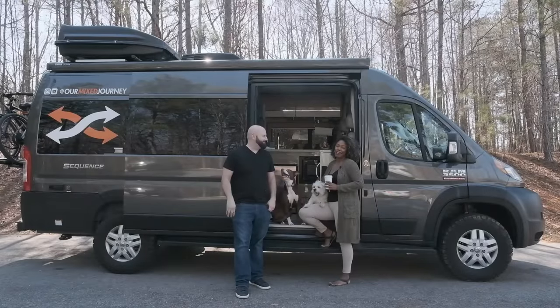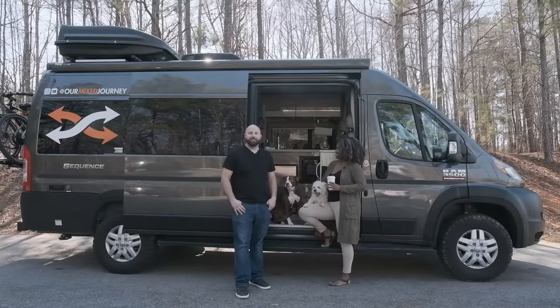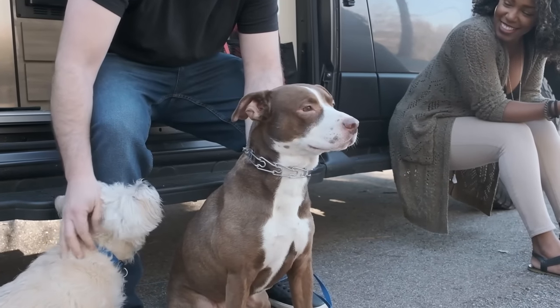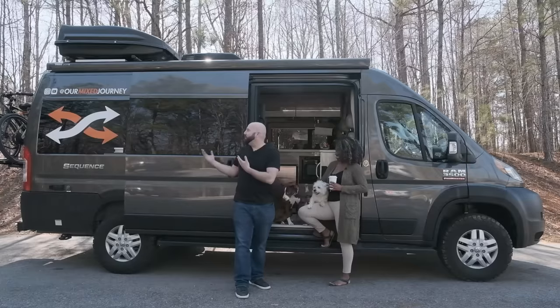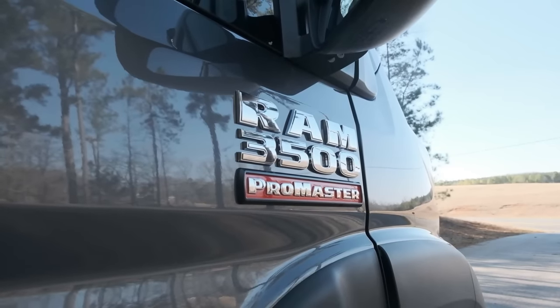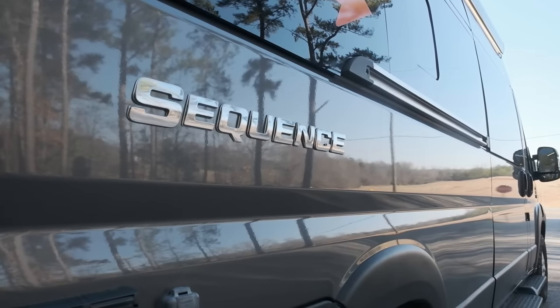Hi, I'm Gabe. And I'm Rocio. We are the Riveros and these are our two pups, Journey and Wilson. This is our van, Vincent van Gogh — Vinnie for short. And it is a Thor Sequence 20L. Come inside.